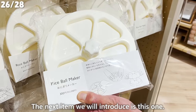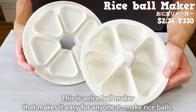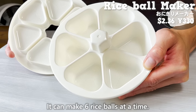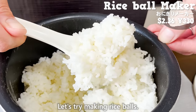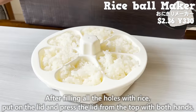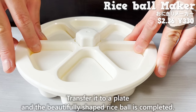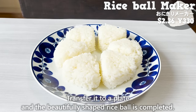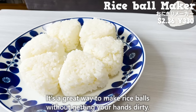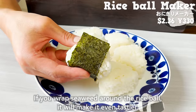The next item is a rice ball maker that makes it easy for anyone to make rice balls. It can make 6 rice balls at a time. Put rice into the container, fill all the holes with rice, then put on the lid and press from the top with both hands. Transfer to a plate and the beautifully shaped rice balls are completed. It's a great way to make rice balls without getting your hands dirty. If you wrap seaweed around the rice balls, it will make them even tastier.